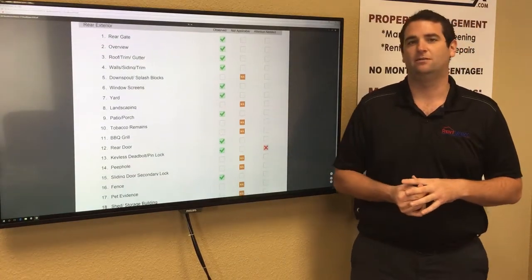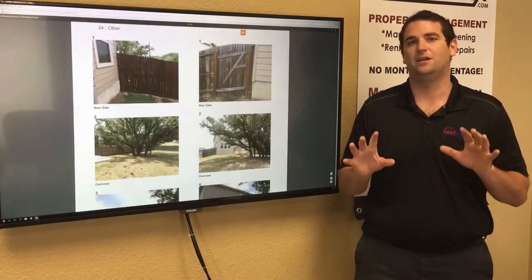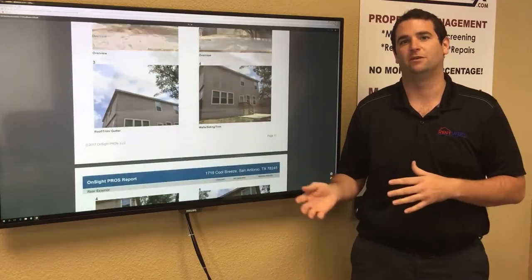These inspections through OnSite Pros are a huge benefit to you as an owner, because they're going to make sure that you get your property back in the same condition that you gave it up.